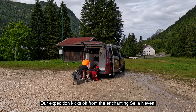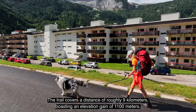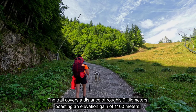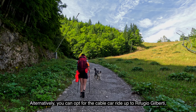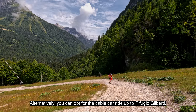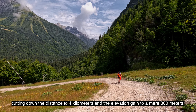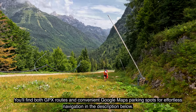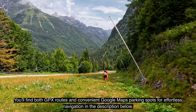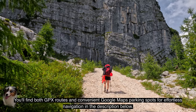Our expedition kicks off from the enchanting Sella Nevia. The trail covers a distance of roughly 9 kilometers, boasting an elevation gain of 1,100 meters. Alternatively, you can opt for the cable car ride up to Refugio Gilberti, cutting down the distance to 4 kilometers and the elevation gain to a mere 300 meters. You'll find both GPX routes and convenient Google Maps parking spots for effortless navigation in the description below.